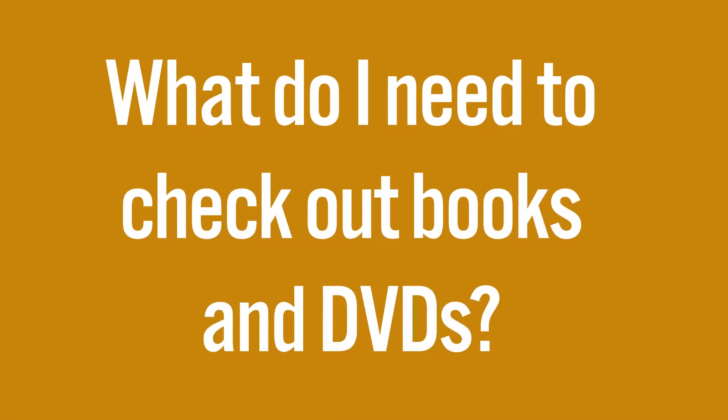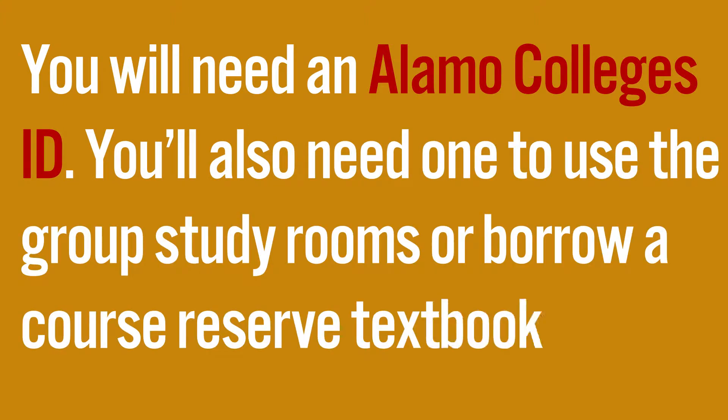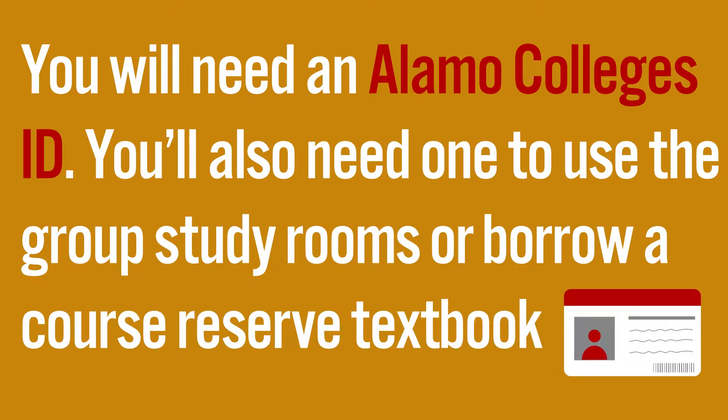What do I need to check out books and DVDs from the library? You'll need an Alamo College's ID. You'll also need an ID to use the group study rooms or borrow a course reserve textbook.